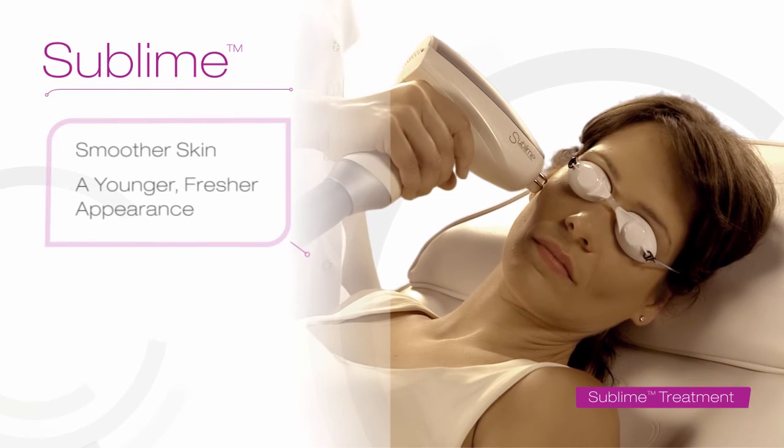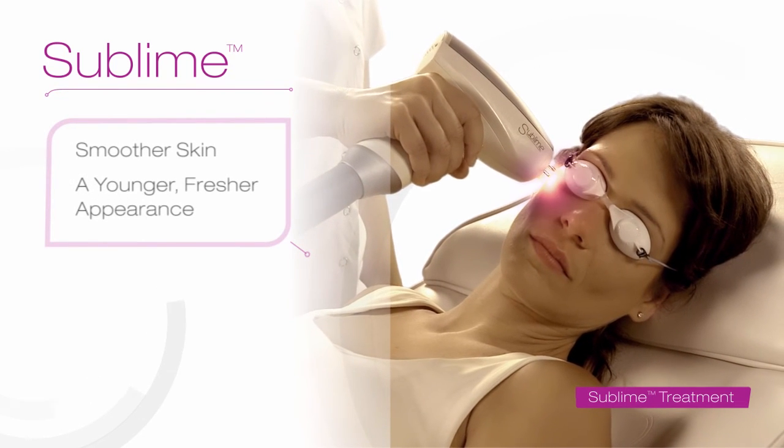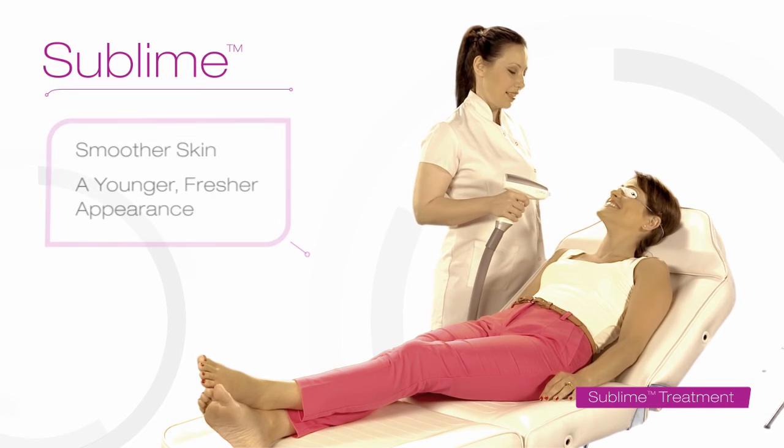After treatment with Sublime, you'll see an immediate difference — smoother, fresher, younger looking skin.